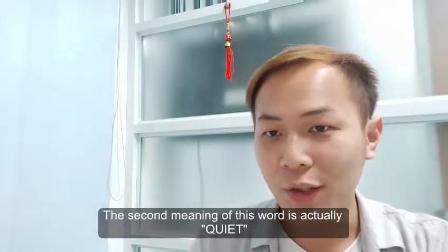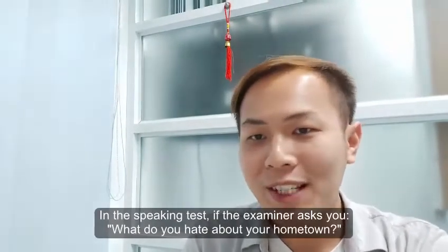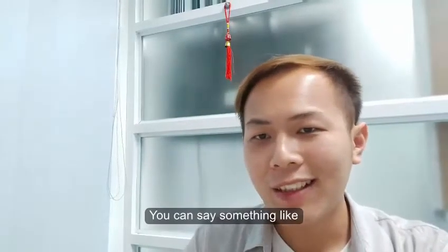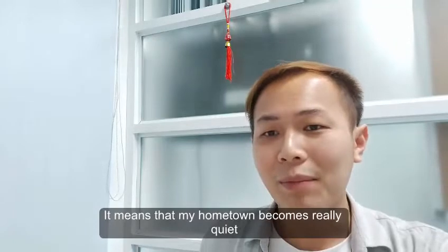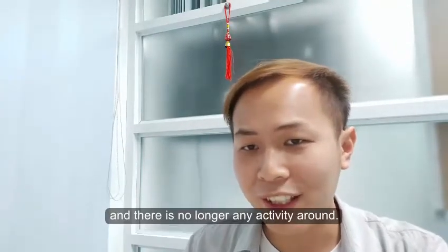The second meaning of this word is actually 'quiet.' For example, in the IELTS speaking test, if the examiner asks you what you hate about your hometown, you can say something like: 'Unlike the vibrant nightlife in Ho Chi Minh City, my hometown is completely dead after 8 o'clock,' meaning it becomes really quiet with no activity around.